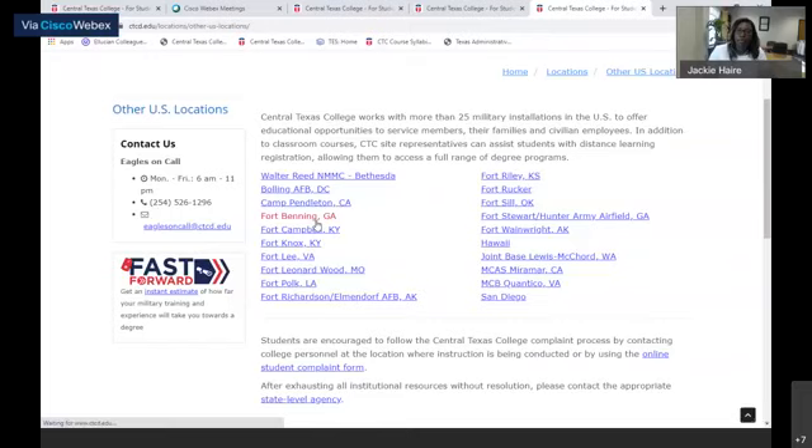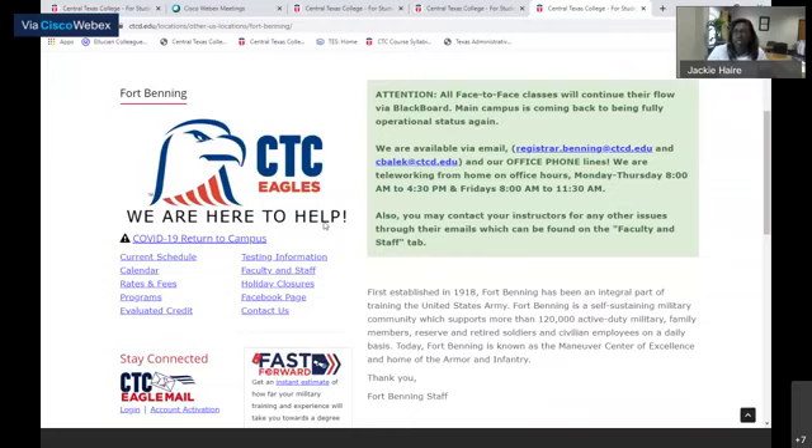I'm going to select a location as an example. We have Fort Benning, and as you can see if you go to their webpage, they let you know that all of their face-to-face classes are online via Blackboard due to the pandemic.